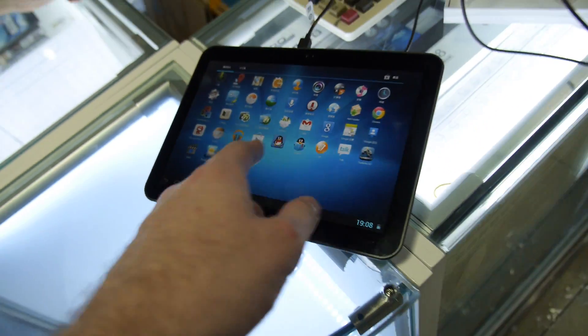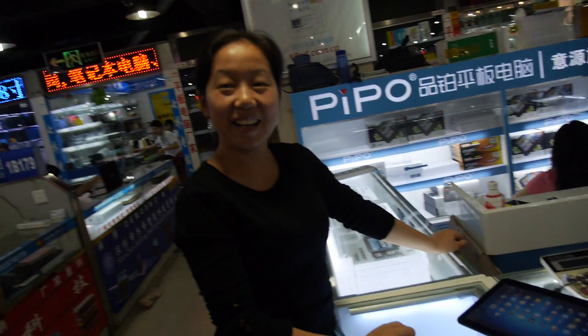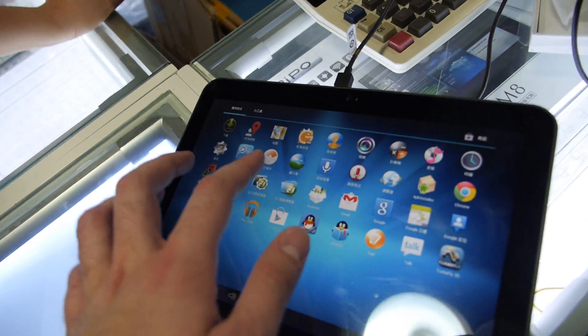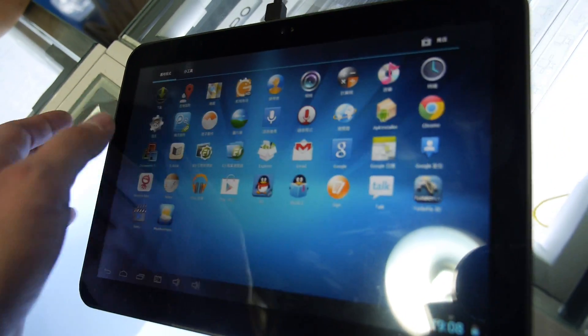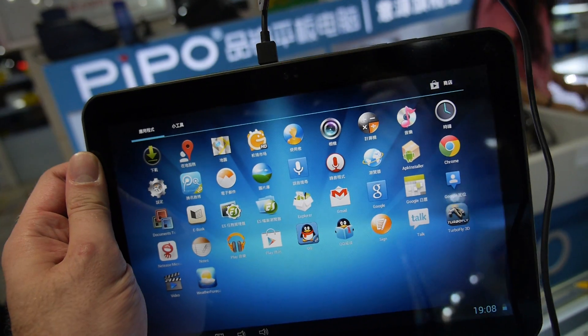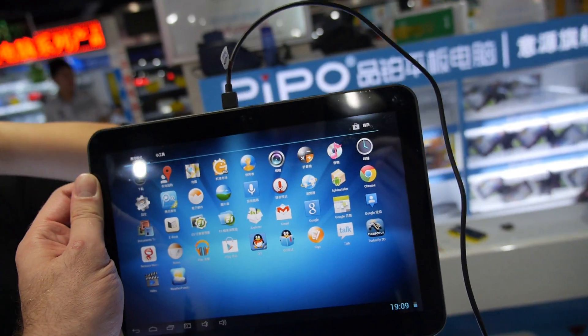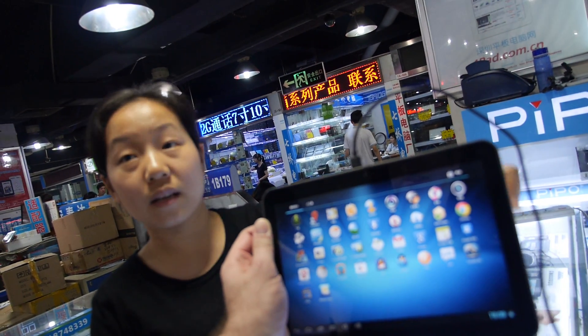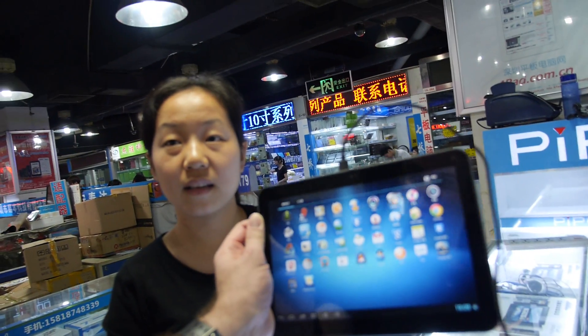So how long have you had this 3188 on the market? Only today — it's new. First time you show it today.